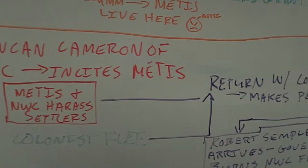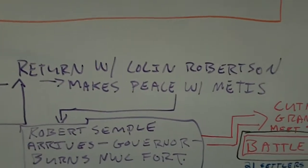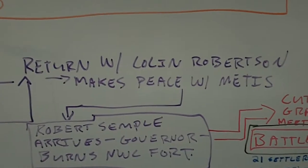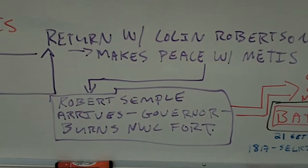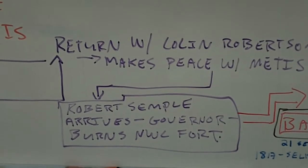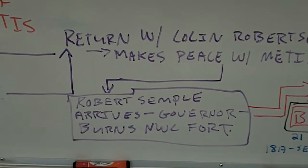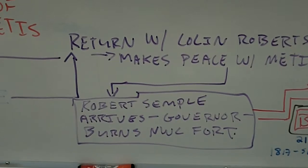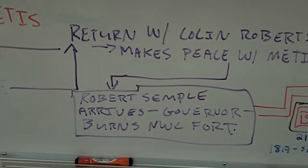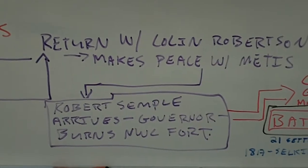What the settlers do is return with a man named Colin Robertson, who actually makes peace with the Métis and rescinds the Pemmican Proclamation, saying let's work things out. He then sends Robert Semple back as the governor of the Red River Colony. However, Robert Semple does not listen to Colin Robertson — he decides he's going to take on the Northwest Company, burn down one of their forts, and go after the Métis, describing them in disparaging ways.